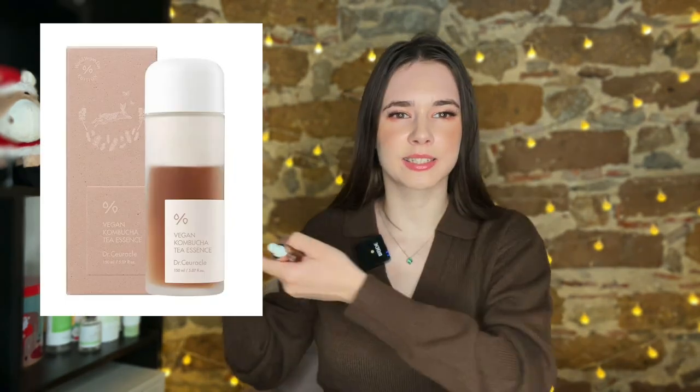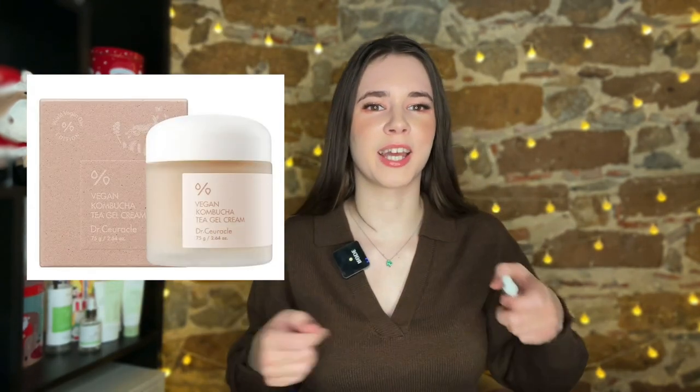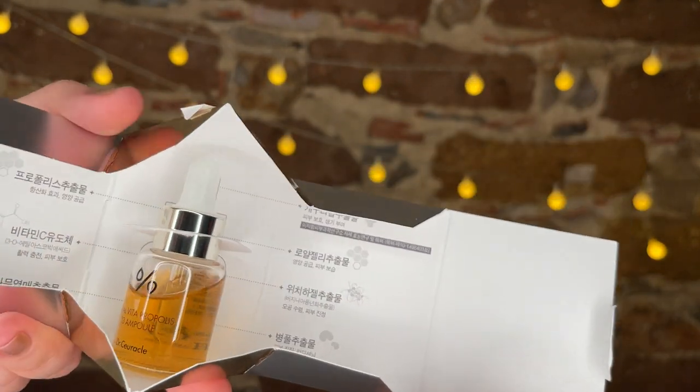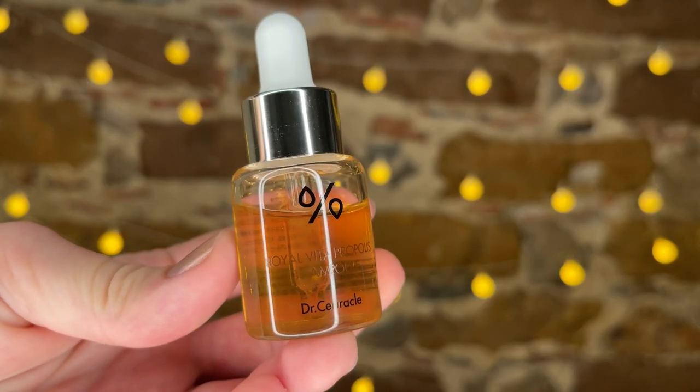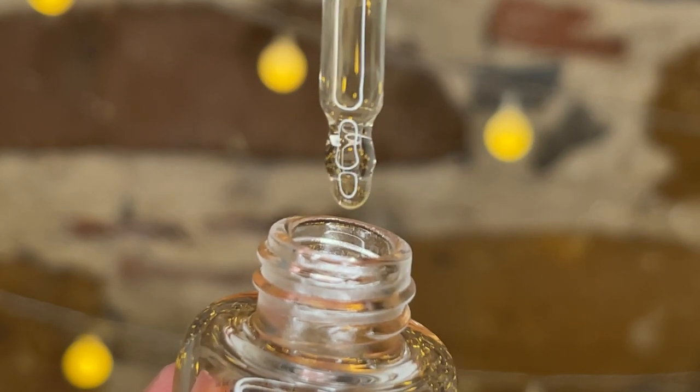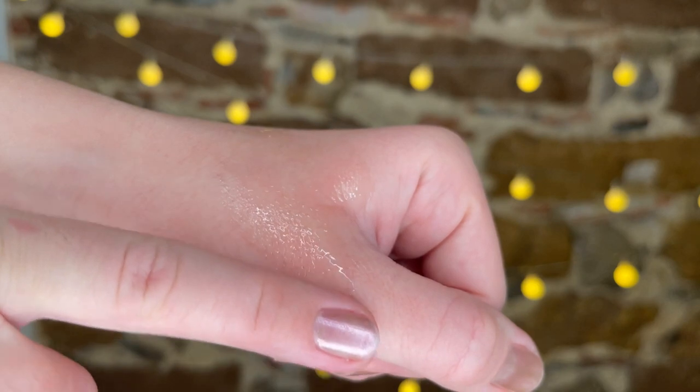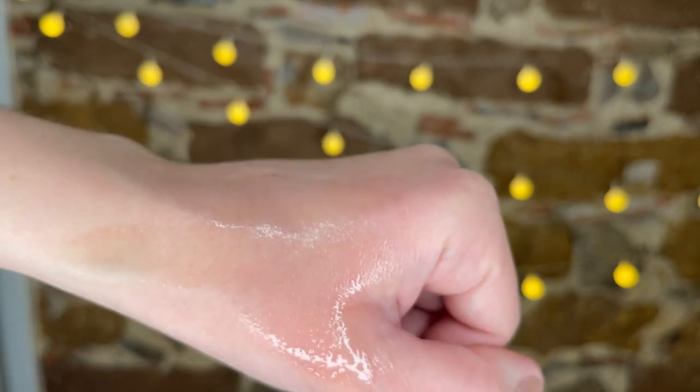Next up is this ampoule from Dr. Circle. This brand also makes a kombucha essence, a kombucha cream, and other exciting skincare products, but today I have this propolis ampoule, and this ampoule does magic to your skin. It's very tiny but you can get a bigger size. It has propolis extract to nourish the skin and help dehydrated skin, royal jelly extract to protect the skin, vitamin tea tree extract to brighten, niacinamide, Centella Asiatica, different fruit extracts, and panthenol to calm redness. It's also very rich in antioxidants and has hyaluronic acid to moisturize. Overall this ampoule is packed with amazing ingredients and you can use it on its own or mix it in with other products.